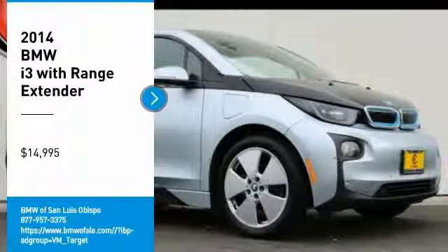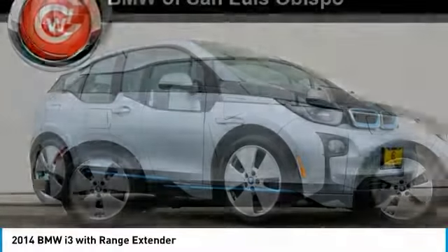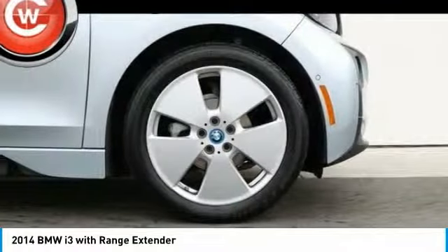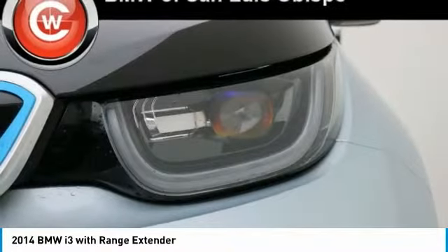Looking for the right vehicle? Check out the 2014 i3. BMW i stands for innovation. With its visionary design, the BMW i3 defines the automobile of tomorrow.